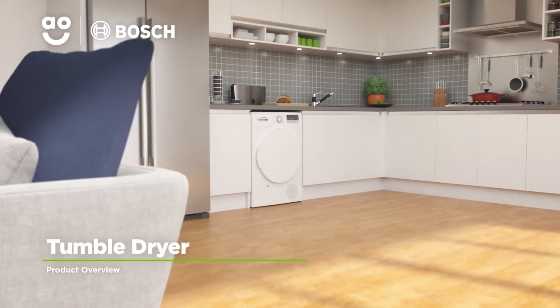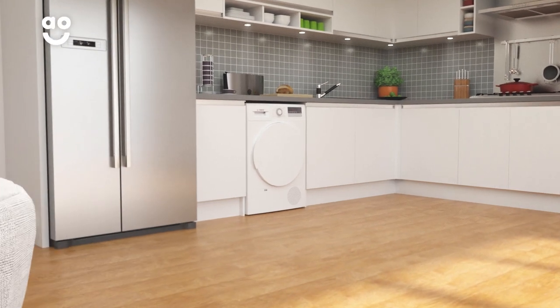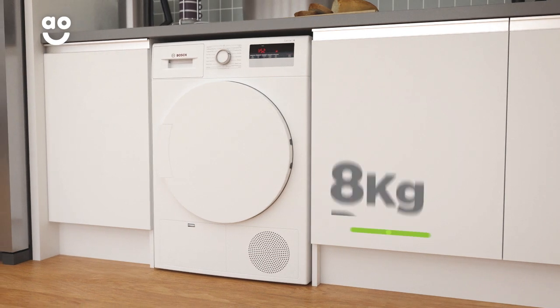Treat your clothes to the care they deserve with this Condenser Tumble Dryer from Bosch, which has clever technology and time-saving features. It also has a B energy rating and a medium sized 8 kilogram drum.